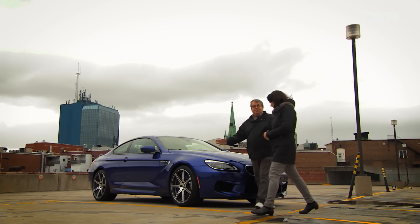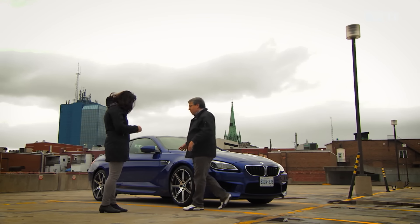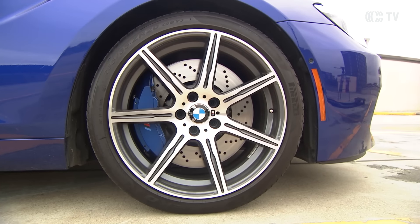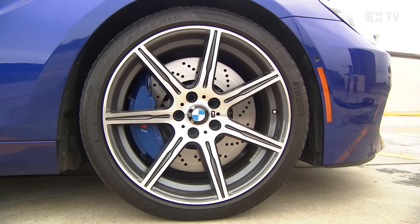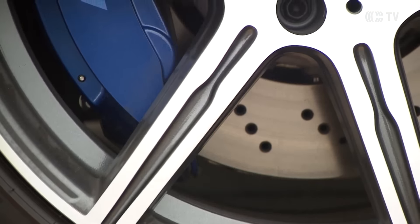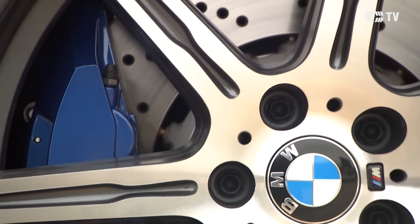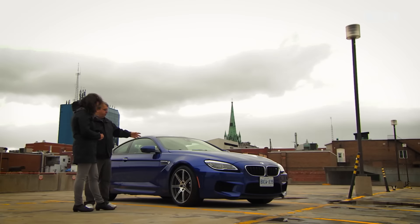C'est intelligent ! Comme on le voit, c'est une coupe extrêmement aérodynamique, j'adore cette voiture-là. Ce qui est intéressant aussi, c'est qu'on a des pneus importants : des pneus 20 pouces avec des jantes particulières à la série M. Les étriers de frein, avec des freins haute performance et de grands disques aussi. Couleur carrosserie, c'est de toute beauté.